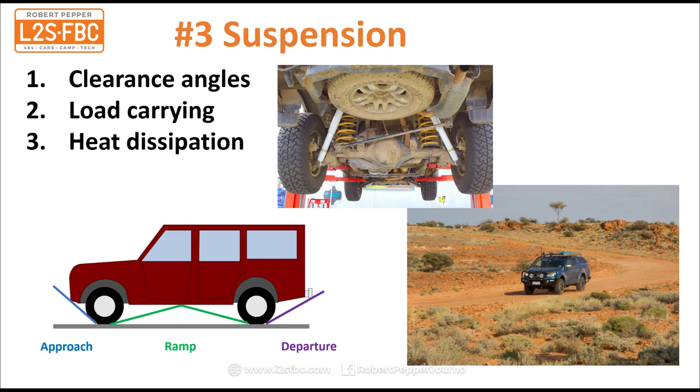Here we have a blue Triton in the Simpson Desert — it's heavily loaded and driving over corrugations. That generates a lot of heat in the shocks, and aftermarket shocks are better able to dissipate that heat because they're designed for it. The whole suspension is designed to carry heavier loads for long distances, whereas the standard suspension is often designed more for the vehicle to be unladen.